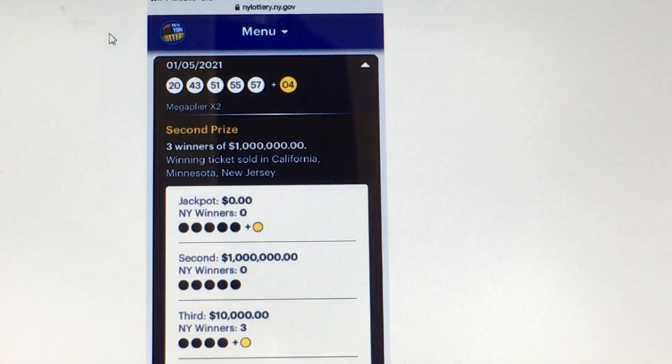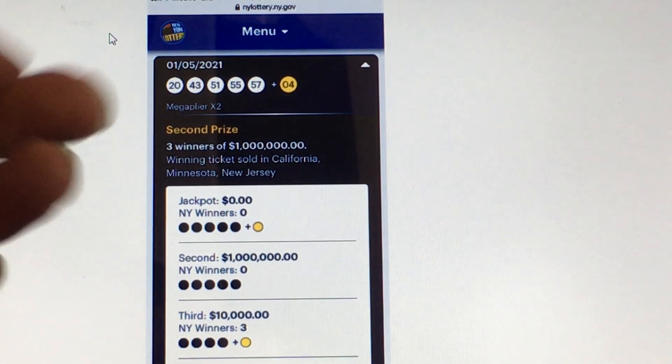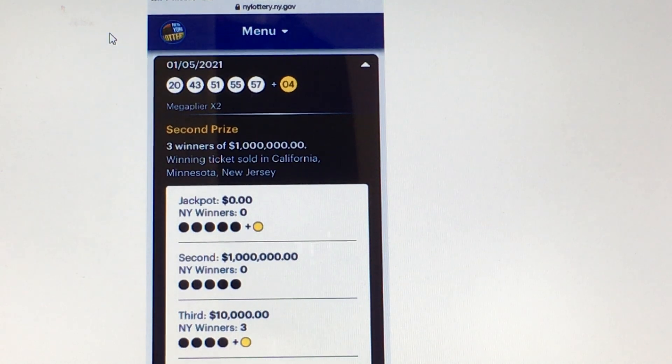The winning numbers were 20, 43, 51, 55, 57, and 4. Once again they like to do three numbers in one group — the three-number group was 51, 55, 57. Lately, like I said, they will do three numbers in a single-digit group once in a while for Mega Man or Powerball, or both.